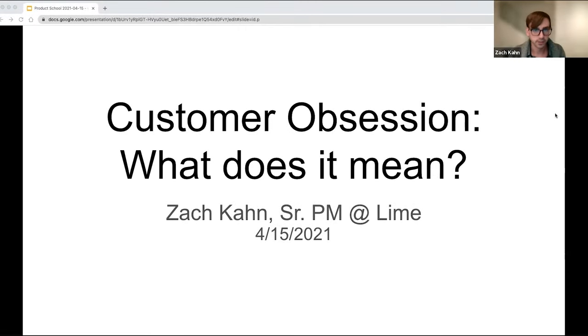Hello everyone. Good afternoon, good evening, good morning, wherever you may be in the world. My name is Zach Kahn, and I'm here to talk to you about customer obsession and what does it mean.